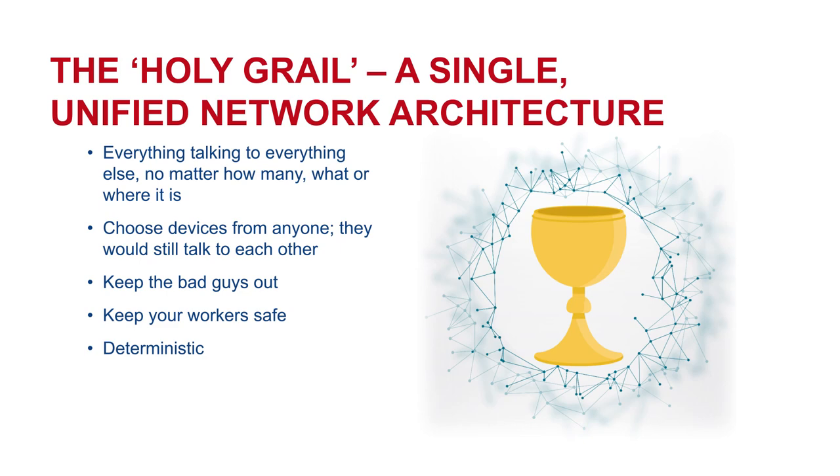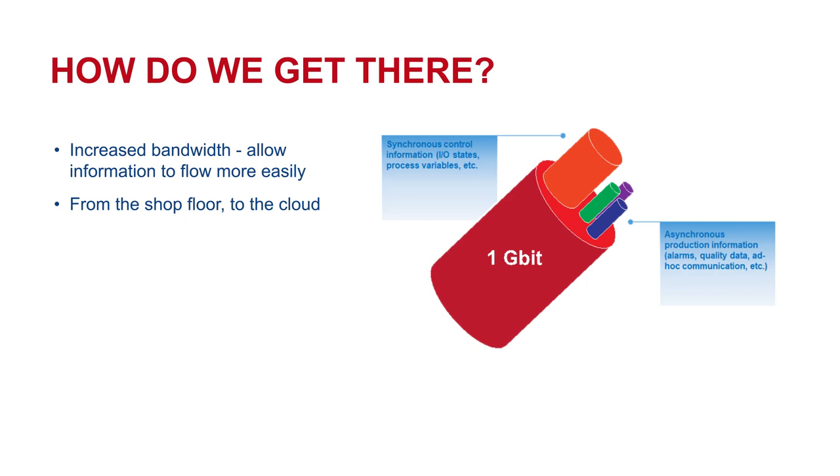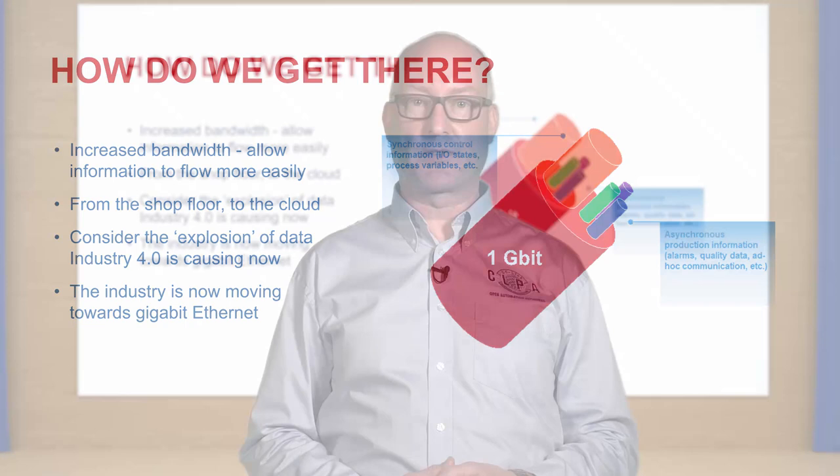How do we move forward from this point? Well, one of the things we're definitely going to need is increased bandwidth. Gigabit Ethernet is becoming a requirement for moving forward with industrial Ethernet. These are the kinds of technologies that we've already seen introduced with things like CC-Link IE. This bandwidth is also allowing us to share more information more easily, and so therefore this is addressing the kind of requirements that Industry 4.0 is making on manufacturing.